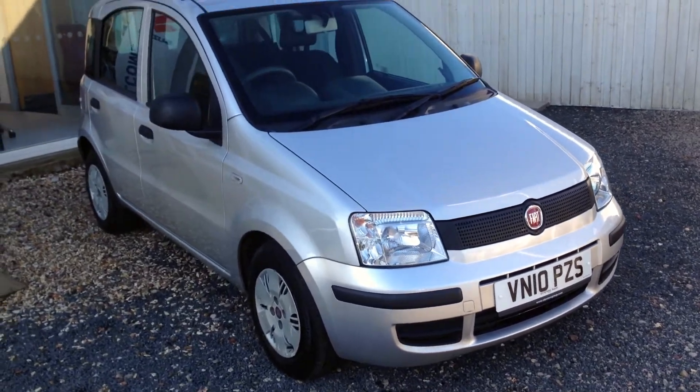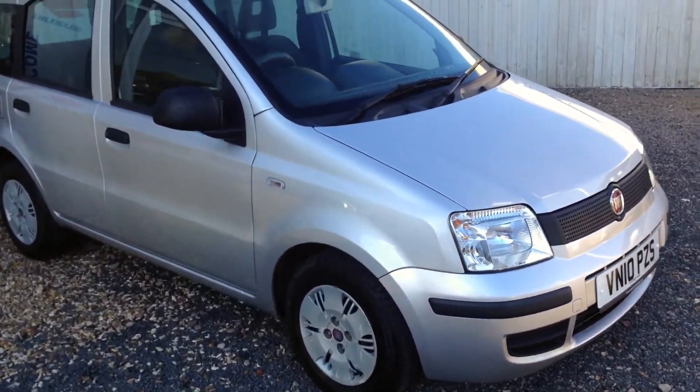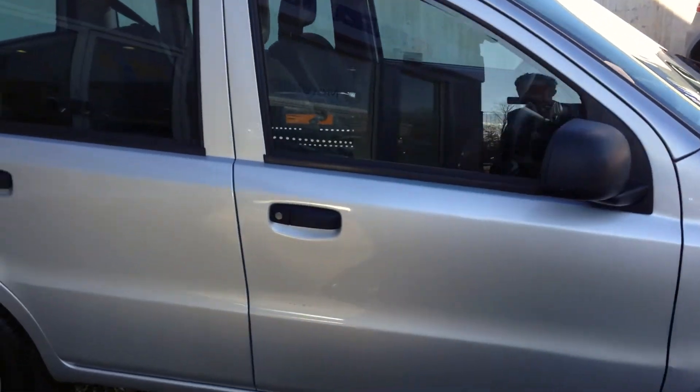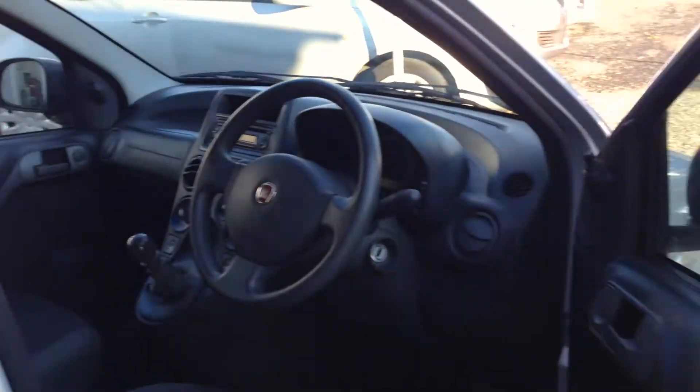This vehicle is a 5-door with a tall seating position for front and rear passengers. It has just done 24,000 miles with full service history from new.